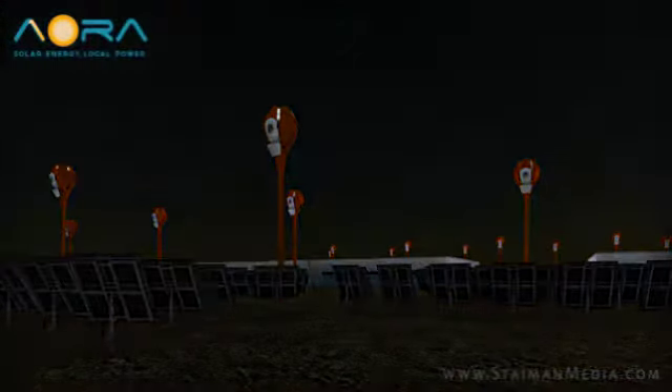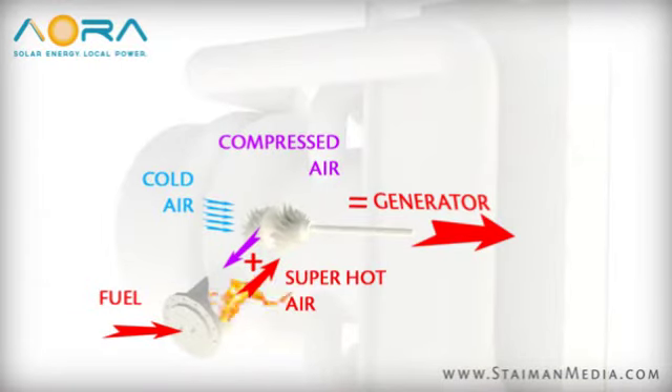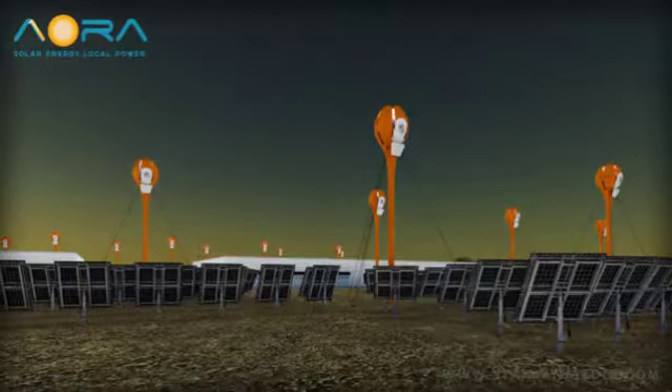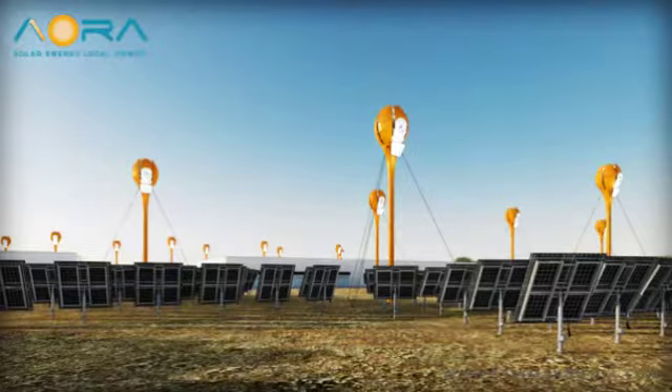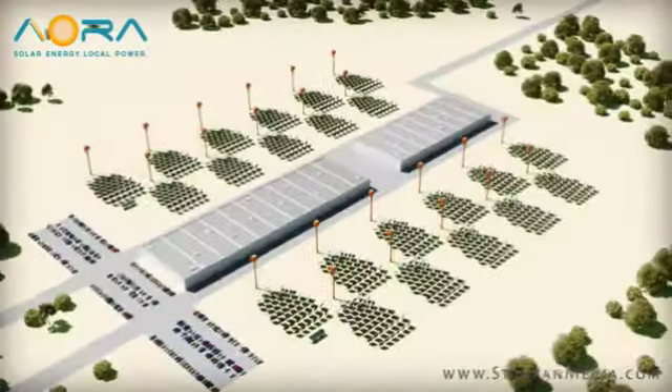During cloudy weather, or from sunset to sunrise, clean biofuels, or traditional fuels, automatically take over for the sunlight, heating the air and providing uninterrupted, steady power generation, hour after hour, day after day, year after year.